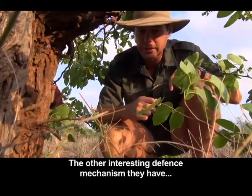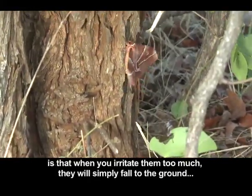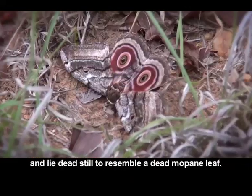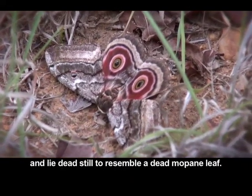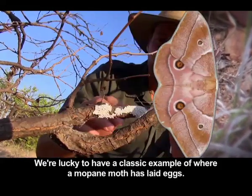And then the other defense mechanism they have, which is also very interesting: if you push them further, they just fall to the ground. They lay among the fallen Mopani leaves, completely still — dead still — and they look exactly just like a dried Mopani leaf. We are so lucky to see this.